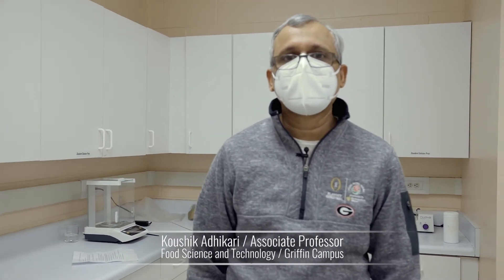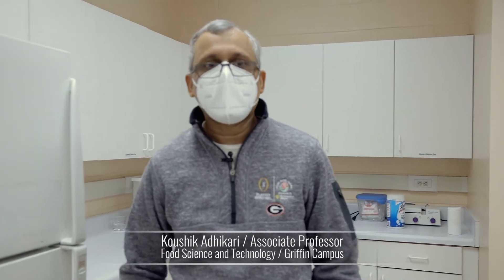Hello, my name is Kaushik Adhikari and I am an associate professor of sensory analysis in the department. I am housed in Griffin campus. Right now, we are walking through my lab which is the prep area.